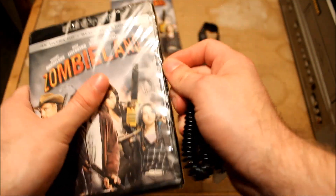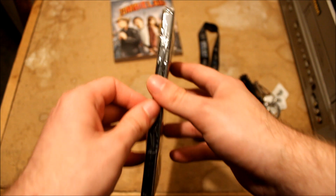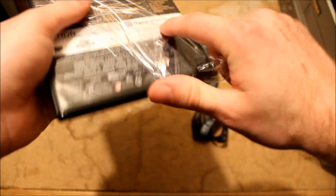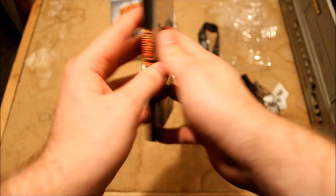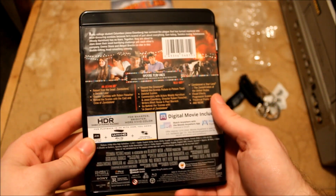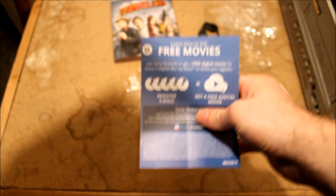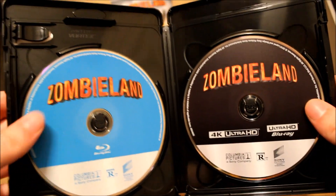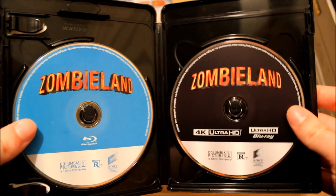This is the first time I'm ever owning this movie, since yesterday was the first time I watched it. Taking off the slip here — it's pretty much the same artwork. Opening it up, you get a digital code, Zombieland on Blu-ray, and Zombieland on 4K Ultra HD.